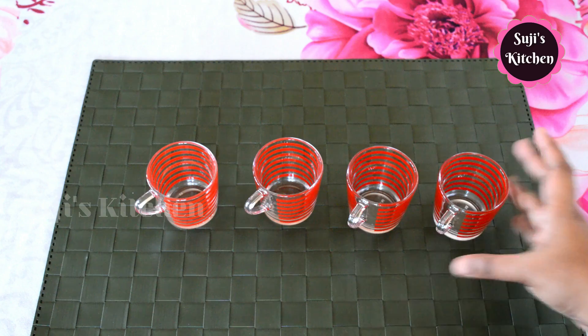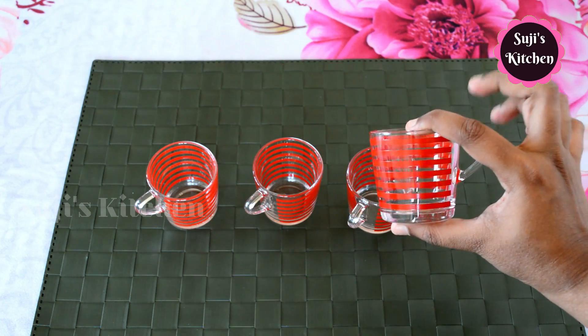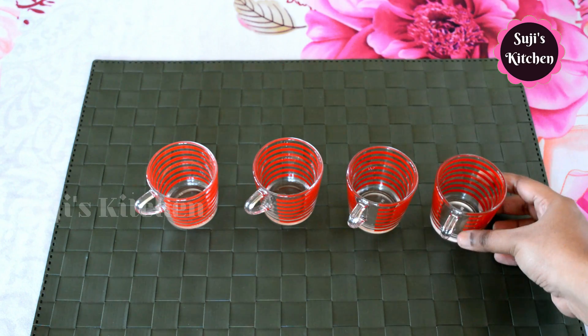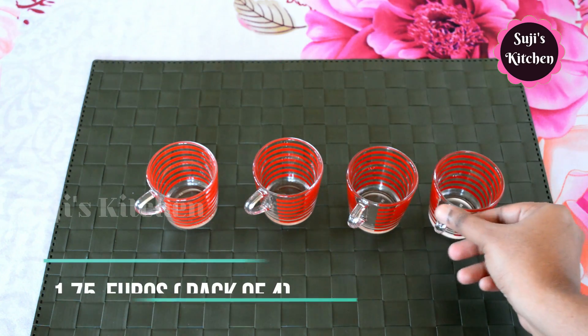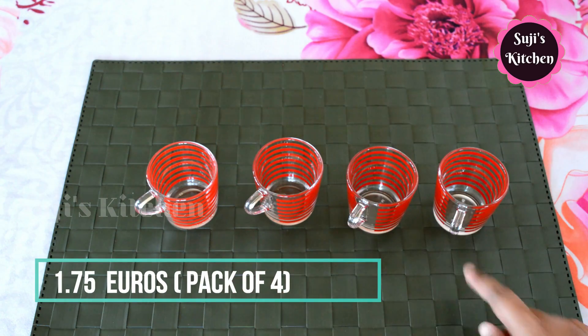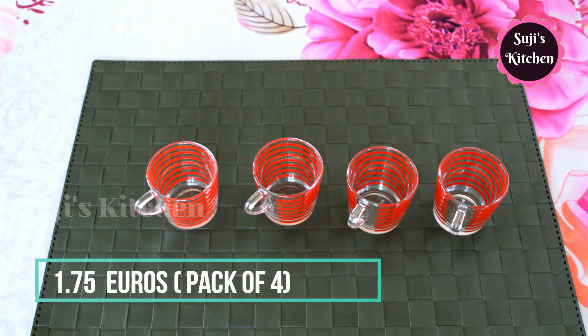Here is the cup set — it's a small bowl and a small cup, it's very cute. We can see it in the highest quantity. There are four pieces and it's glass material. It's 1.75 euros.